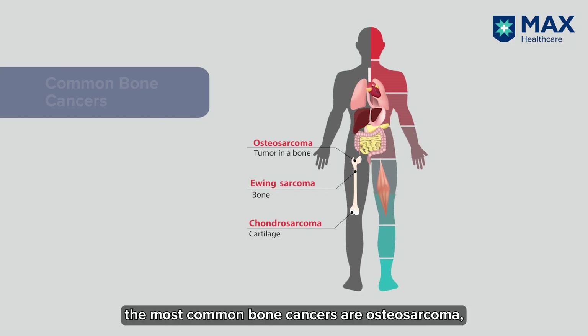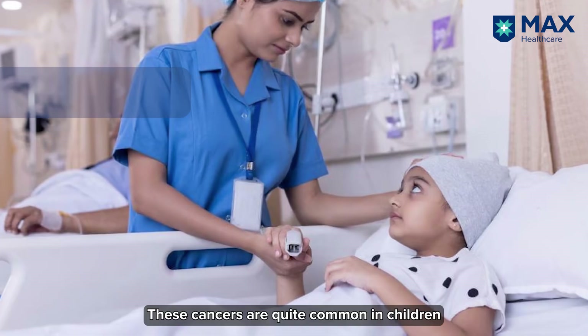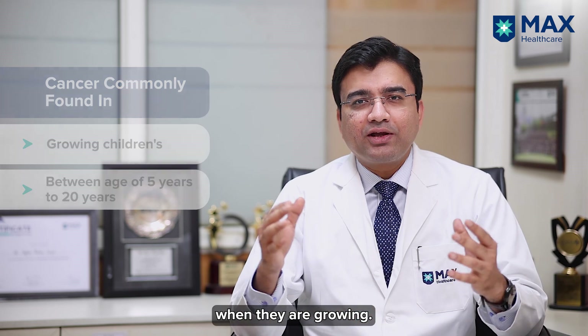As we know, the most common bone cancers are osteosarcoma, Ewing sarcoma, and chondrosarcoma. These cancers are quite common in children at the age somewhere between 5 to 20 years, where they are growing.